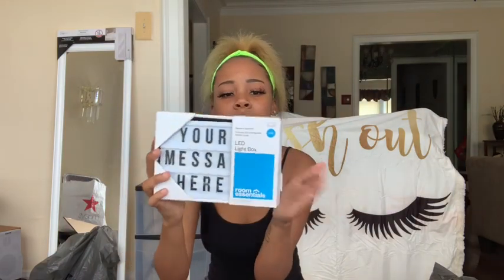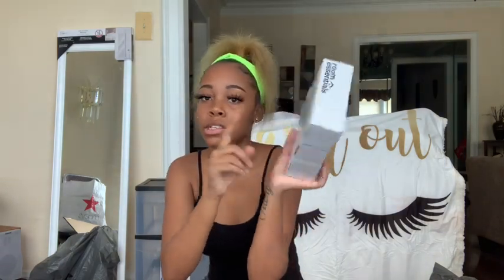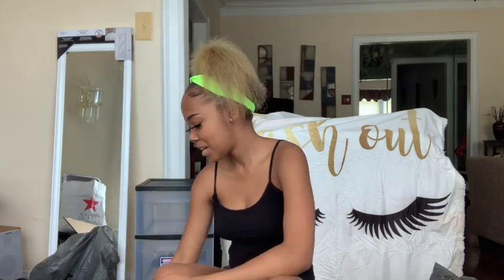Next I got this light-up message box. It's not lighting up right now but this is fifteen dollars from Target and it comes with letters, emojis, and numbers and all of that. I got it to write something on it and put it on top of my desk.